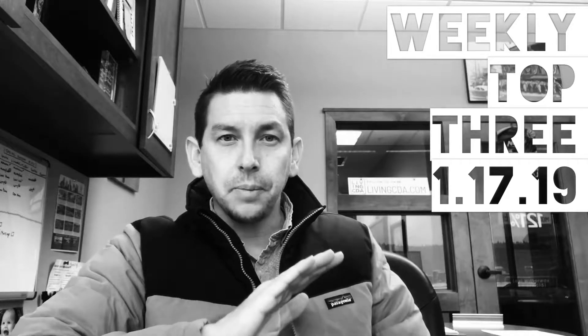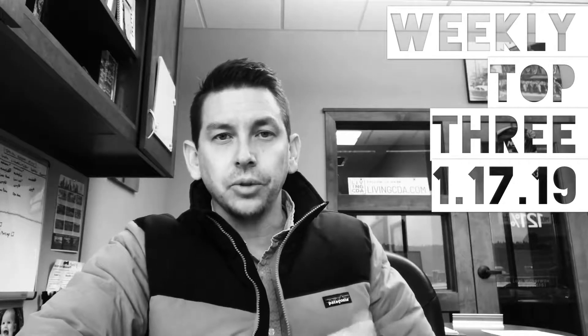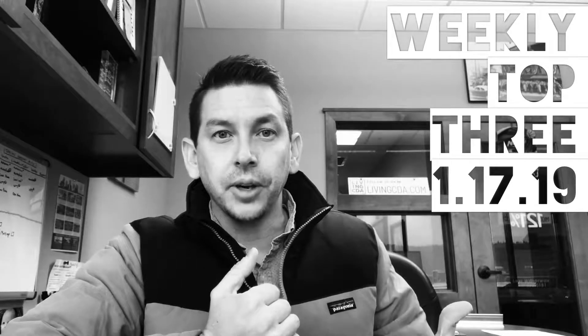What's happening guys? Connor here with Living CDA Property Group. It's that time — let's go through the MLS and find three listings that I think either have some value or caught my eye for any reason this week. Let's take a look at this week's weekly top three.